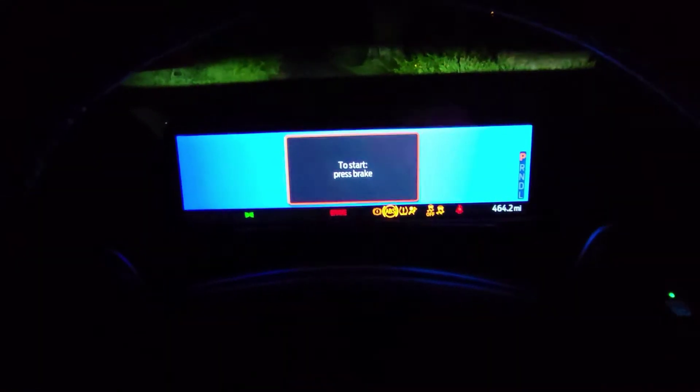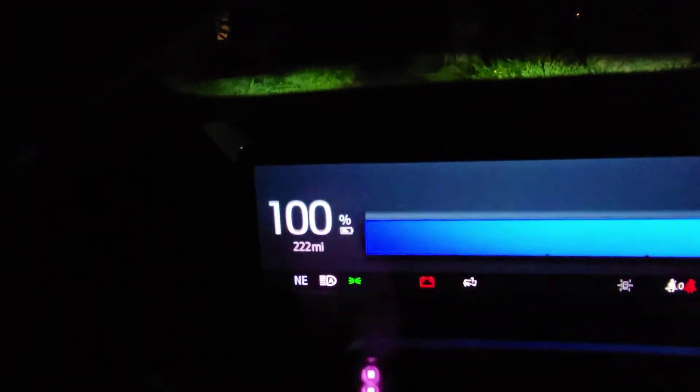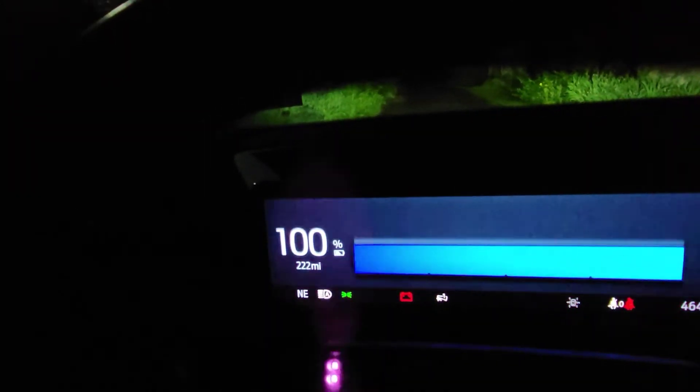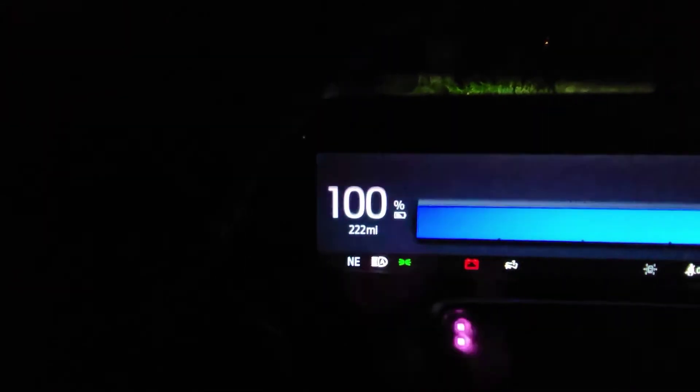Let's see what that looks like. We're in the vehicle, a couple little startup animations. Let's put this on here. Alright, you can see now we're at 100%. We are showing an estimated mileage of 222 miles. So that would be higher than what the EPA rating on the vehicle was, so that's good to see that we're potentially outperforming the estimate from the window sticker.